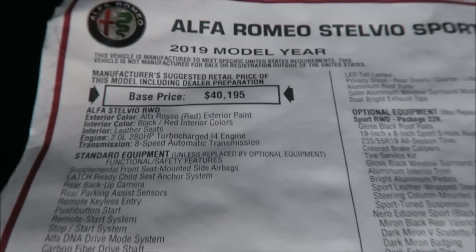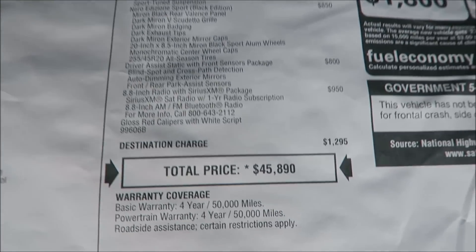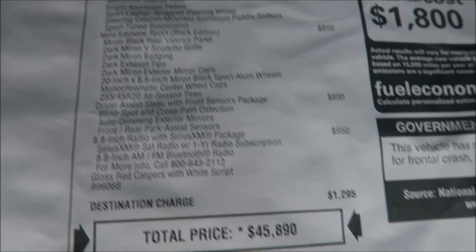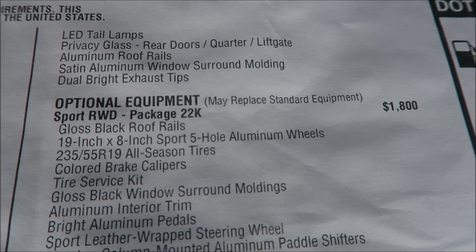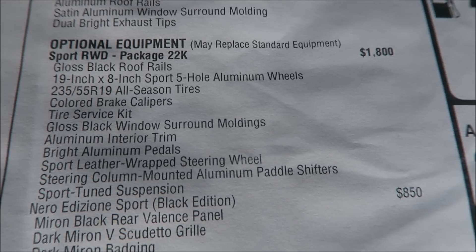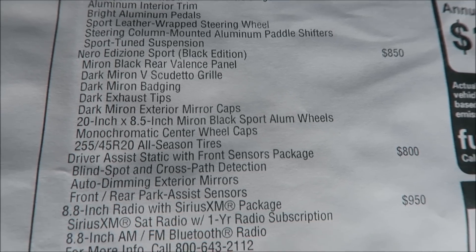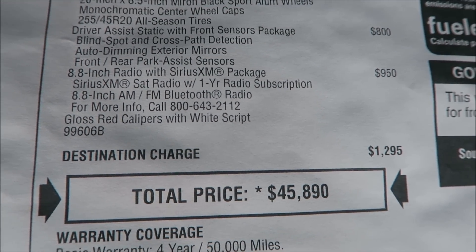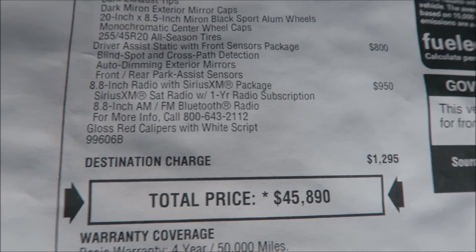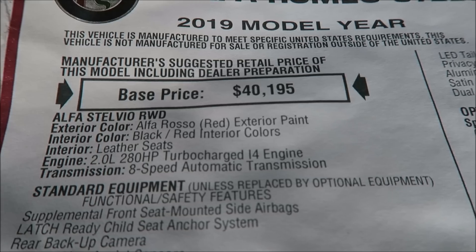Starting at $41,995, you're looking at just over $5,000 in options. Those options include the sport package, the driver assistance packages, the Nero Edizioni package, and the infotainment package. Not to be confused with the upgraded Harman Kardon sound system, which is an additional $900.